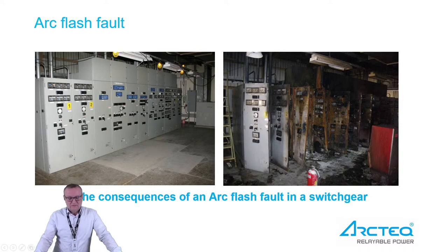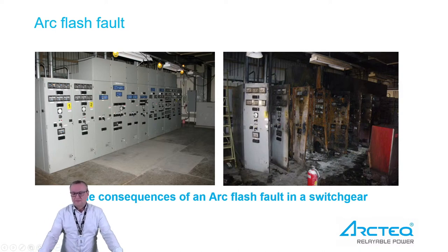It's a switchgear — in this case a medium voltage switchgear — and we see before and after an ArcFlash fault. It's quite easy to see that the risk is high for any personnel working close to an installation like this, and of course it means that the outage time will be extremely long as the whole switchgear needs to be replaced.